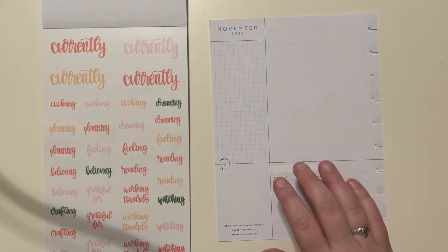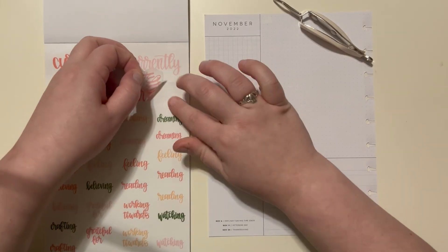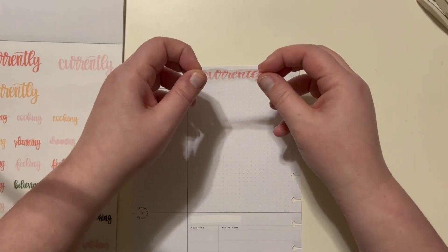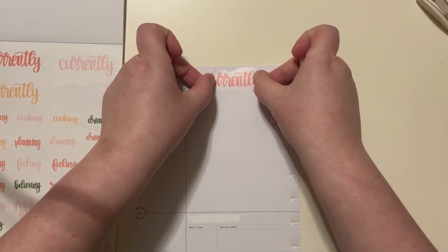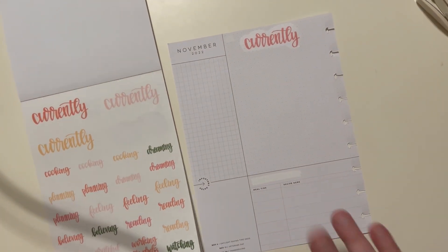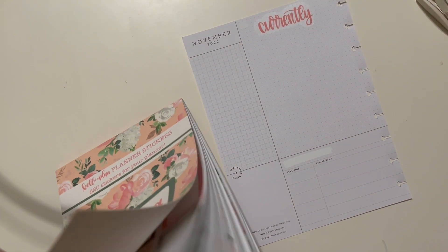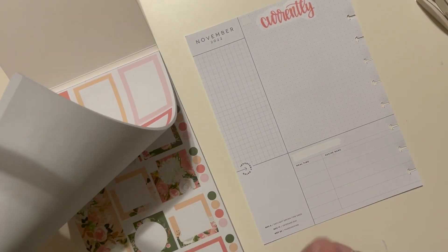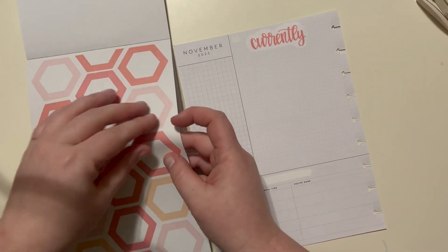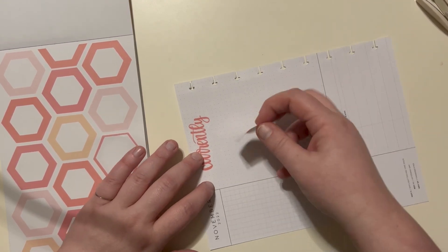I want to use these big 'currently' stickers, starting with this one right here. I normally would want this to match my monthly but that's just not happening this month — I used the fall harvest sticker book and have no stickers left. This one has hexagons! Yes, okay, that will look cute. I'm sold.